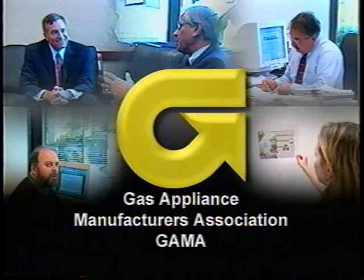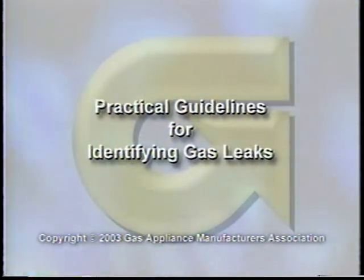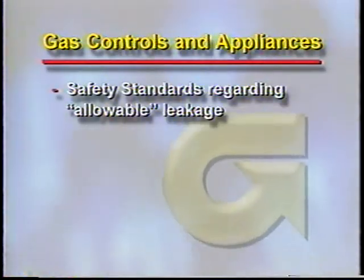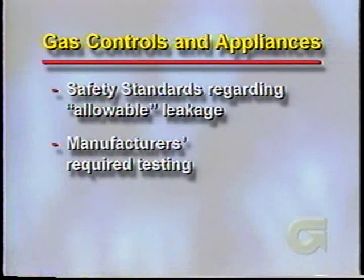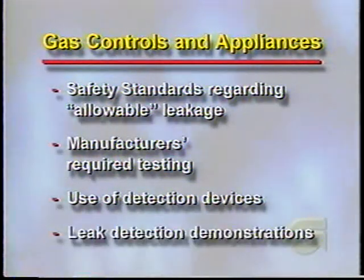The Gas Appliance Manufacturers Association, or GAMA, is taking this opportunity to discuss and clarify common misunderstandings related to this situation. This program will outline the gas industry's safety standards regarding allowable leakage rates for gas controls, the appliance manufacturers' required testing of controls and appliances, the use of gas detection devices commonly called leak detectors, and leak detection demonstrations on various appliances and controls.